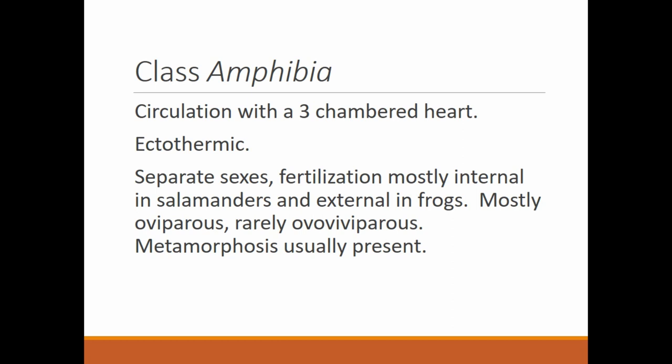They have separate sexes, male and female. Fertilization is mostly internal in salamanders, because salamanders typically won't return to the water to reproduce. They have a unique way of mating — the male will often leave sperm cells in a packet that the female picks up, and then the eggs are fertilized that way. They are mostly oviparous, which means they lay eggs. Very few species are ovoviviparous, meaning the young develop in eggs contained inside the female's body. Most of them lay eggs.